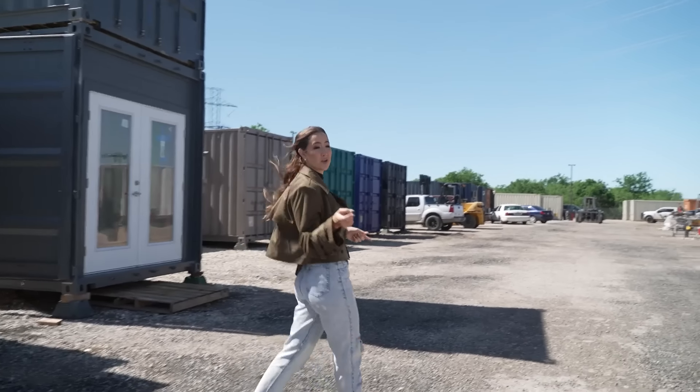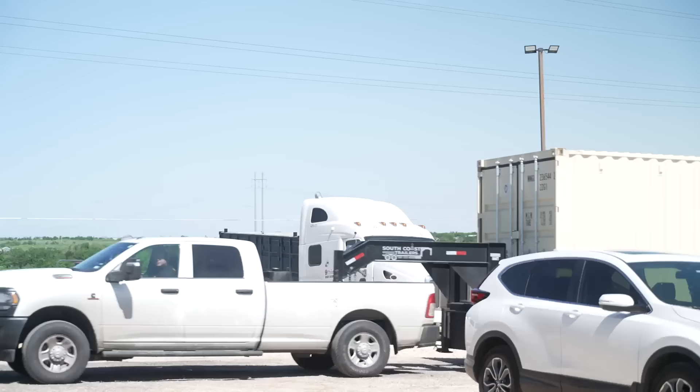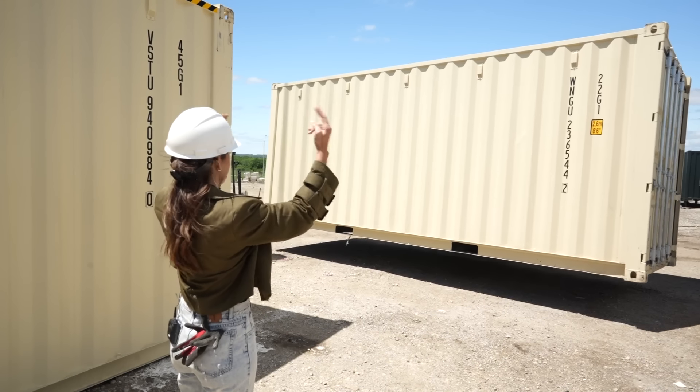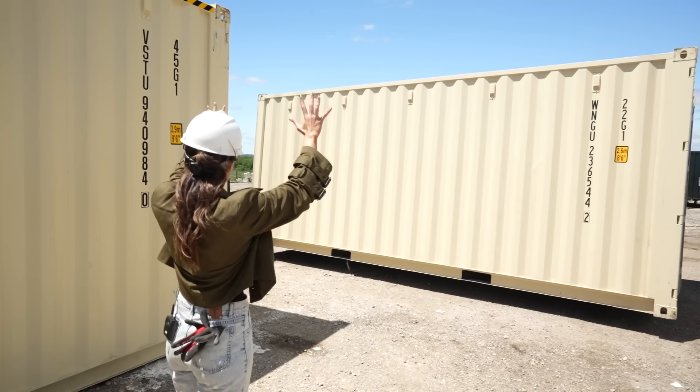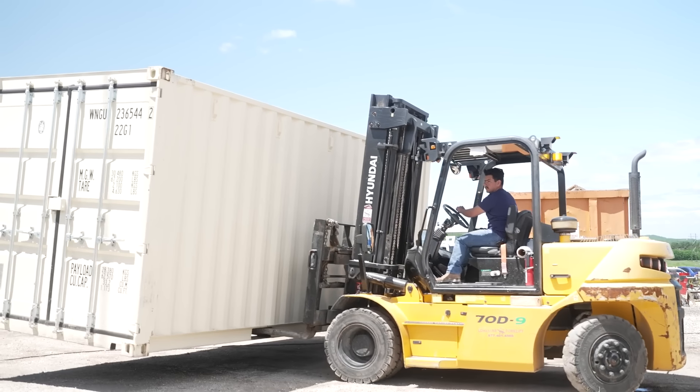Whether you want a small side hustle or a multi-million dollar business like Bob, turns out you can do it with shipping containers. They use mostly new shipping containers — used once. There's a huge supply because the US imports way more than it exports, so these accumulate and get used for several different things in a second life.